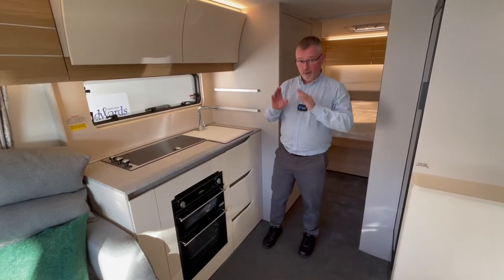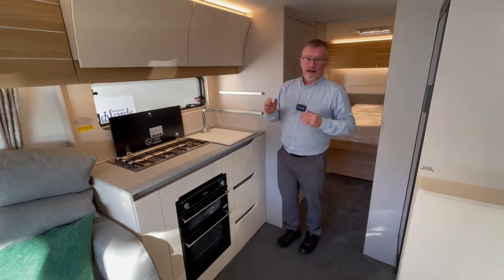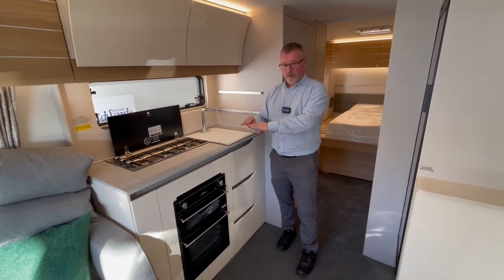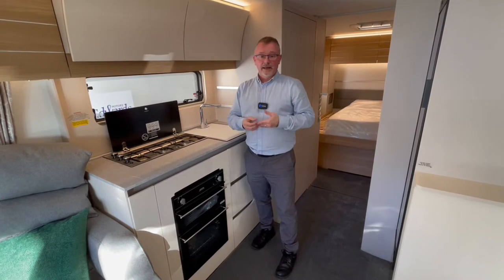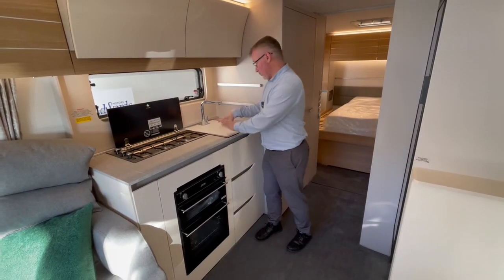In this good sized kitchen we have three hobs with a glass lid. Adria have designed this very cleverly — being slightly lower than the work surface means that when you wipe this area down it goes directly into the sink, making it far easier to clean. It also has a splashback behind the hob and sink area and a chopping board sink cover.